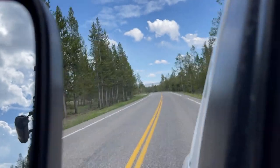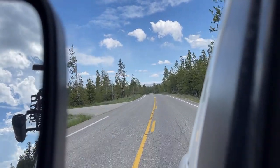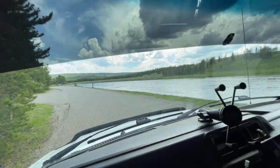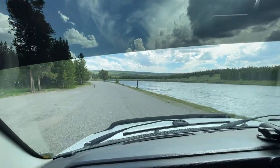Since today is such an awesome day, on our way back to Canyon, I think we're going to take a little bit of a detour and go check out Old Faithful. I've never seen it. This is a sweet little drive right along the side of the Madison River.